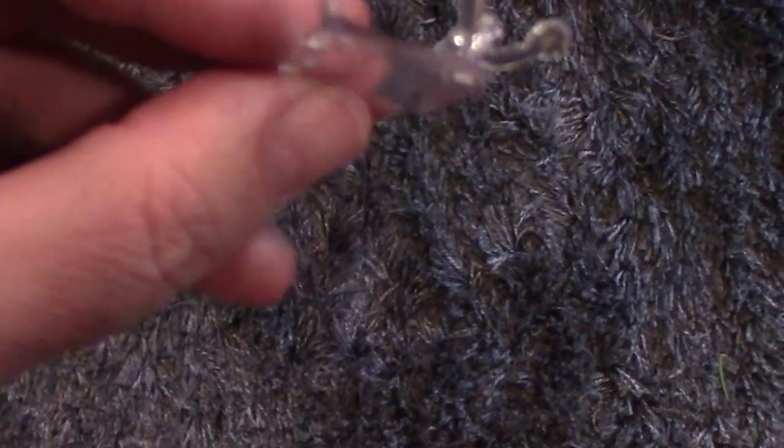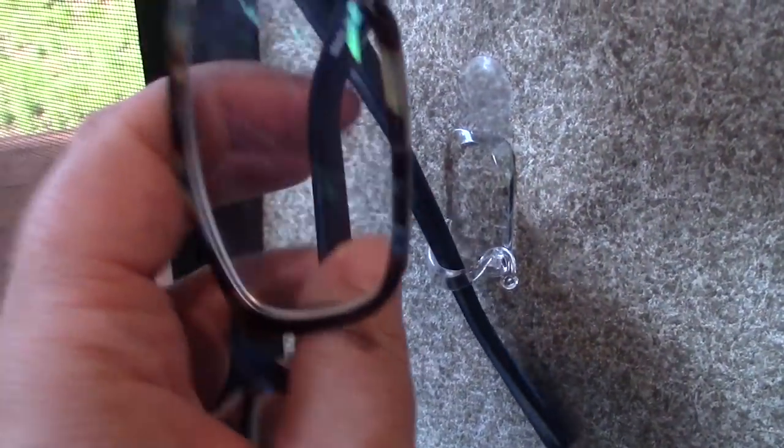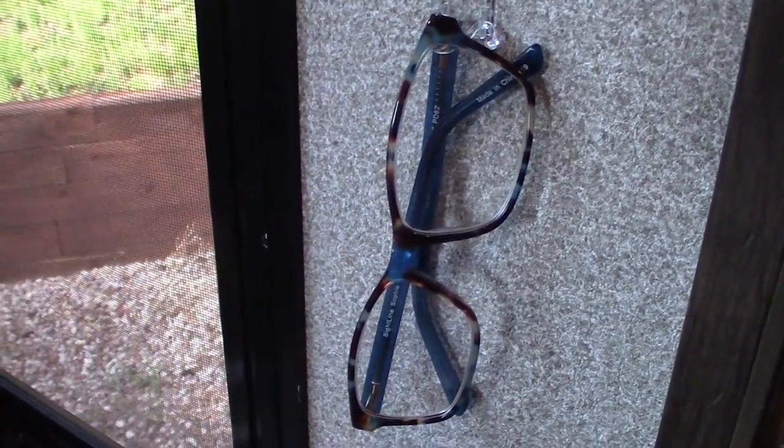If you wear glasses like me, you probably can't find them. I was always losing mine until I came up with this hack. I realized I had all of these extra command hook cord keepers, and I could just pop one up on the wall like this, and then my glasses would hang right in there. I do this all over the house.